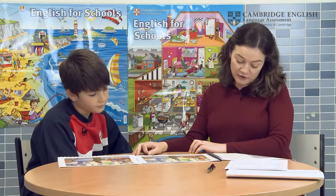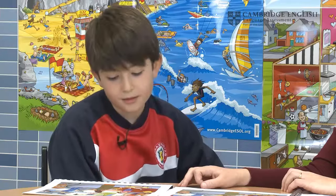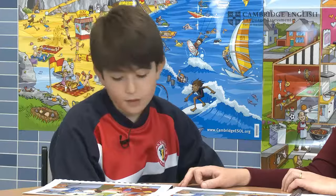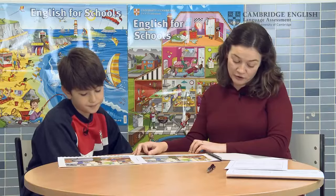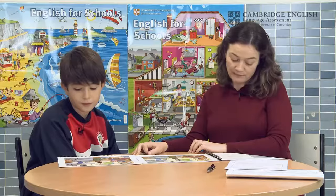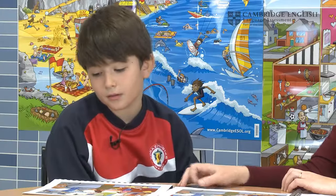Very good. In my picture, the girl on the sofa is smaller than the boy. Very good. In my picture, there's a man in a green jacket. He's carrying some drinks. In my picture, the boy is carrying fruit. In my picture, the woman in the office is looking at a computer. In my picture, the woman is using the telephone. In my picture, the clock is round. In my picture, the clock is square. Very good.